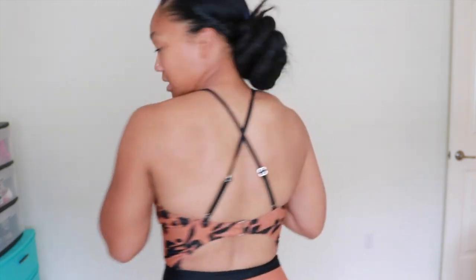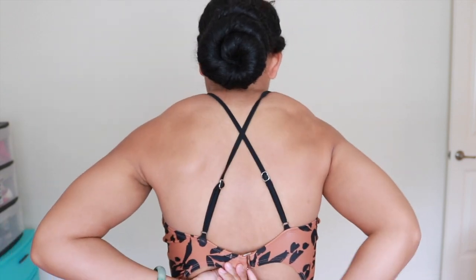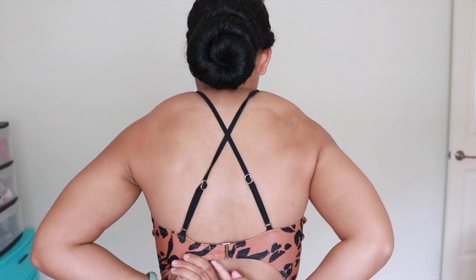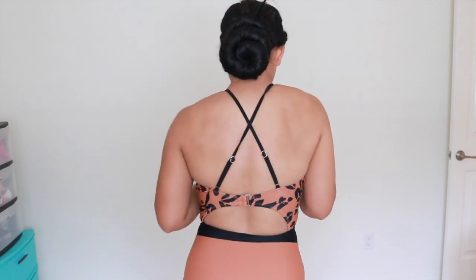You can scrunch it however you want, and it has a string at the back that crosses. This one has just a clip where you hook it into the different holes. Most of the bikinis I have are going to be mama-friendly, where you're not showing too much up here — I'm not comfortable yet showing that area. But this is cute, I love this one!